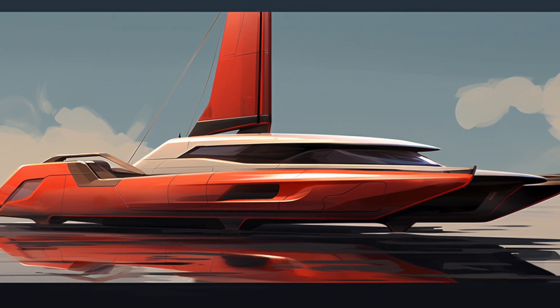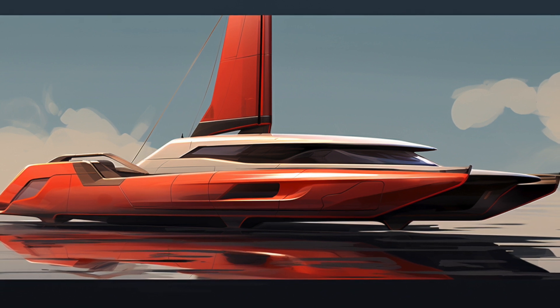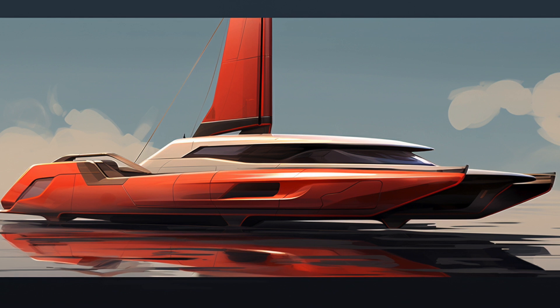Though I talk about the designs of some creative companies in this video, I'm going to show some designs that I came up with. I'll link to the other companies' works in the description below.